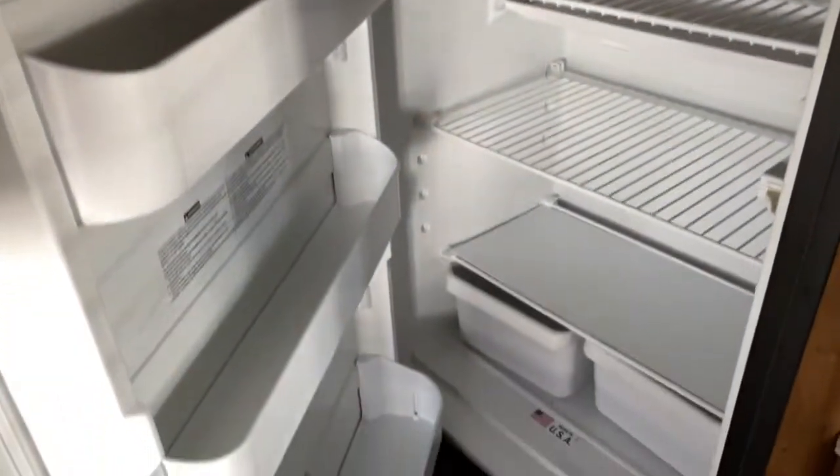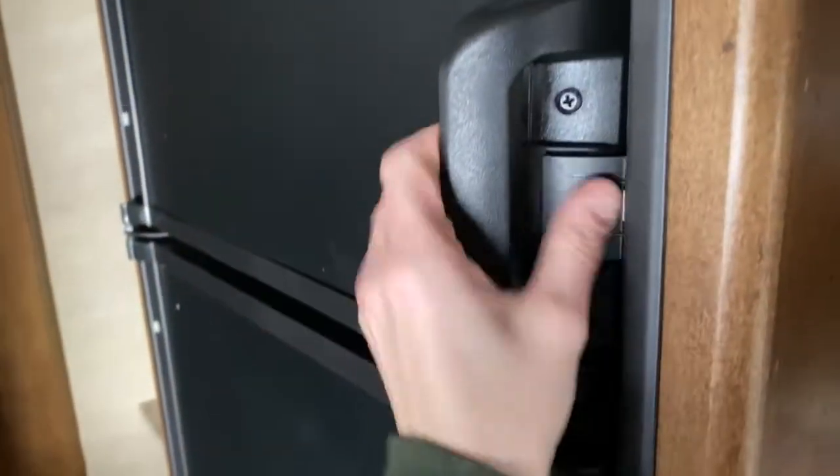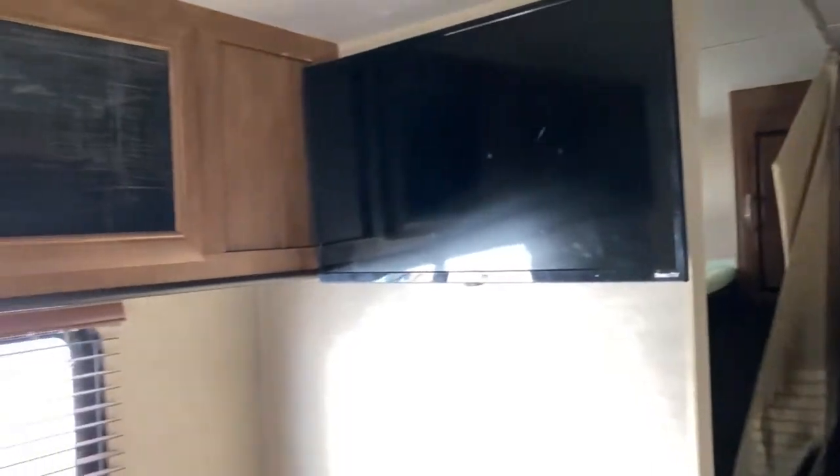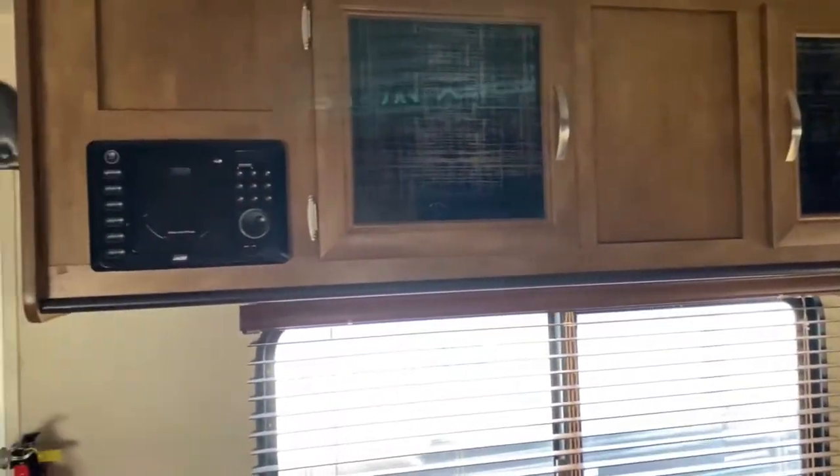There's a Highpoint microwave and over here a Dometic refrigerator and freezer. Opposite your kitchen you've got a Roku TV along with some more cabinetry, radio, and a booth.